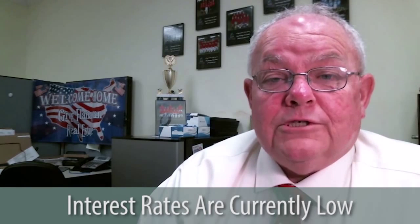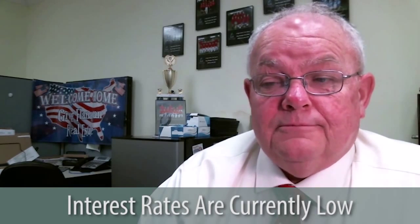Buyers, interest rates are low. Veterans especially — 3.5% last week on a veteran's loan, fabulous rate. For the general public, conventional rates are at 3.875 to 4.0. Still fantastic rates.